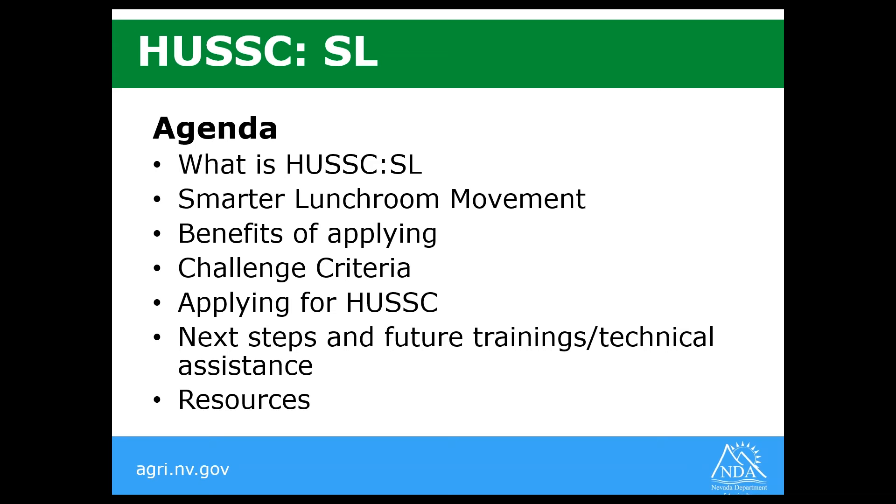So to start with, just a quick agenda. We're going to talk about what HUSC Smarter Lunchrooms is, the Smarter Lunchroom movement, the benefits of applying to HUSC, the different challenge criteria that need to be met, how to apply, next steps and future trainings that are coming up, and share some resources for you as well.